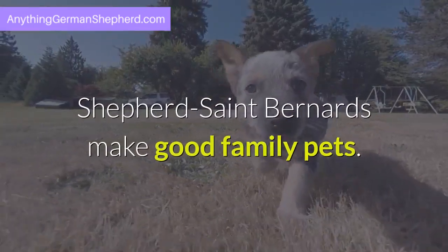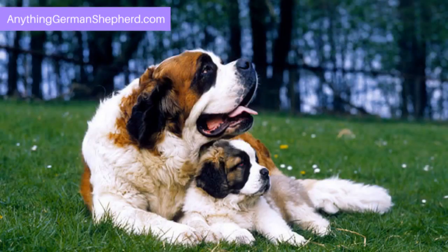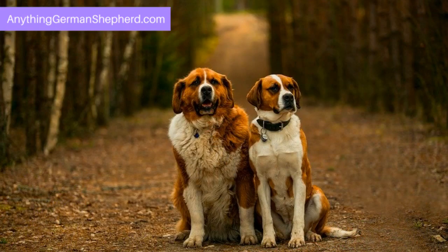Shepherd St. Bernards make good family pets. The St. Shepherd often inherits the St. Bernard's good-naturedness towards kids. However, you should limit the Shepherd St. Bernard cross's exposure to extremely young children because of his size.